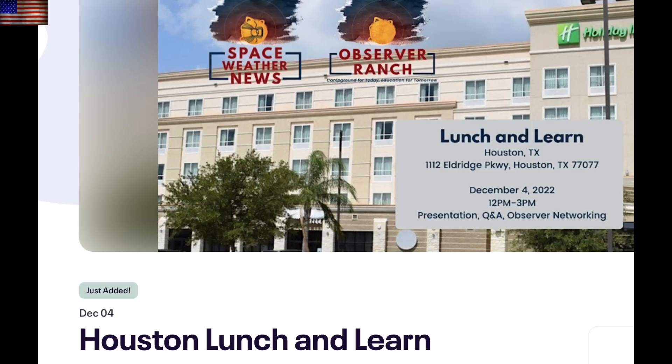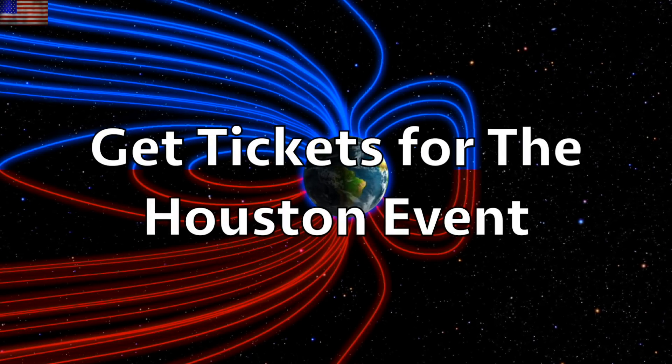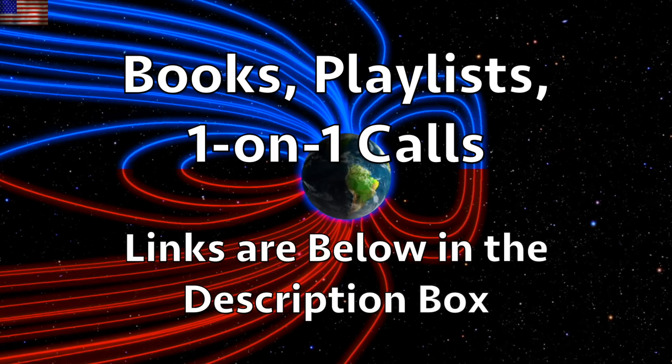If you live close enough to Houston, come on out for the event on Sunday. Tickets are available at the link below the video — limited spots available. We'll have lunch, do a live Q&A, and also have observer chat time, which is always like a family reunion. We greatly appreciate your support. Tickets, books, merchandise, playlists, and one-on-one calls are all found at the links below the video.